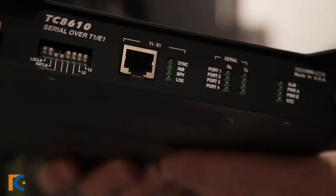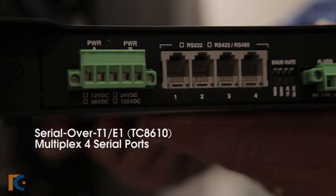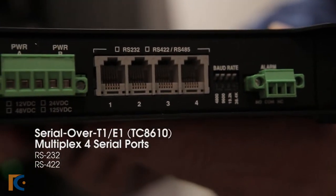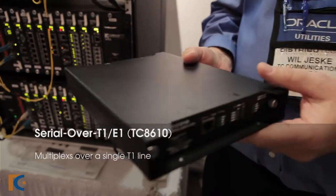Some utilities may have a lot of the old leased T1 circuits that they're still using, which allows us to multiplex four serial ports — whether it be RS232, 422, or 485 — with redundant power. We are going to multiplex that all over a single T1 line. Some applications might be for your SCADA equipment or for teleprotection solutions.